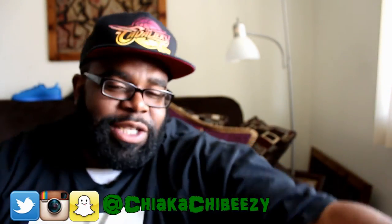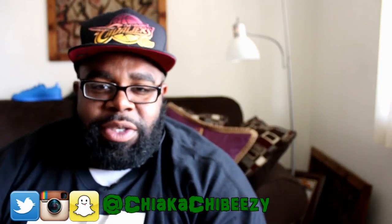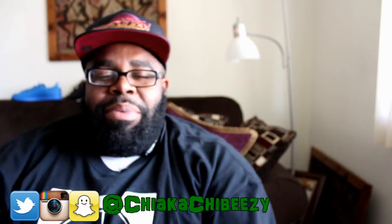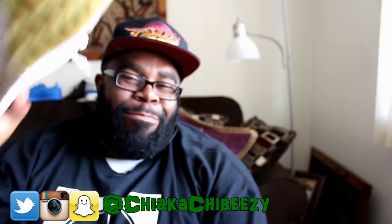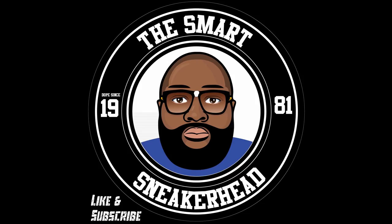That is it for episode 12 of Last Seven Kicks. Stay tuned for episode 13 next week — I also have a couple videos dropping this week. With that being said, folks, it's your boy the Smart Sneakerhead, and my brother is out. Peace.